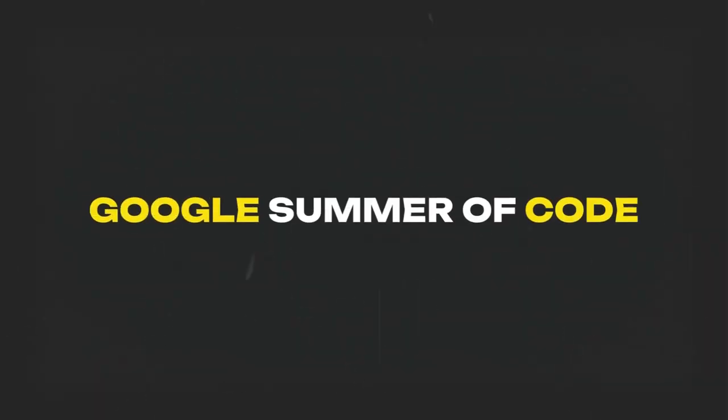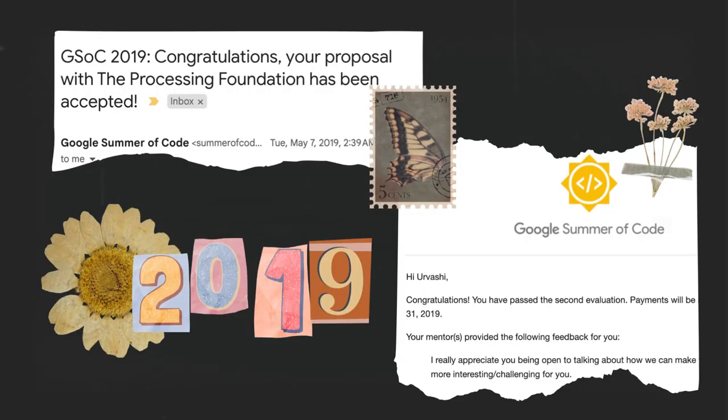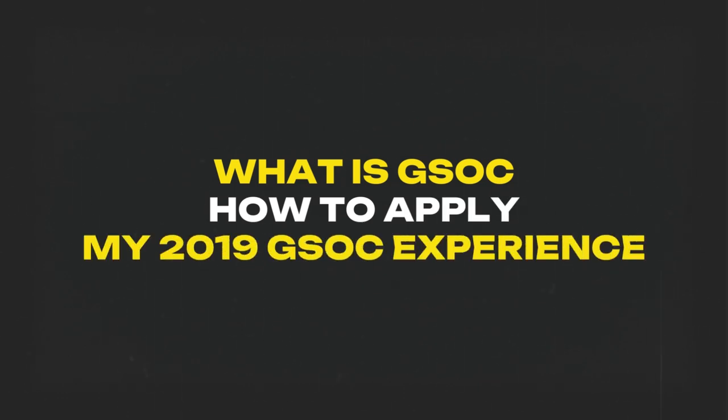Let's talk about Google Summer of Code. If you are someone who's planning to participate in GSOC 2024, then keep on watching. I participated in Google Summer of Code back in 2019, so it's been four years now, but I believe that the program has not changed too much. In this video, I'm going to give you an overview of what Google Summer of Code is, how to go about applying for GSOC, and how my experience was like.